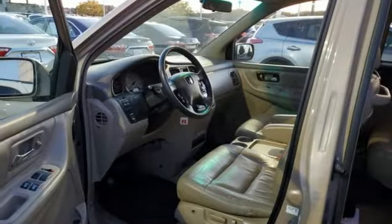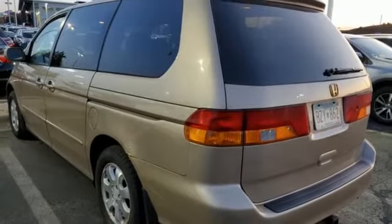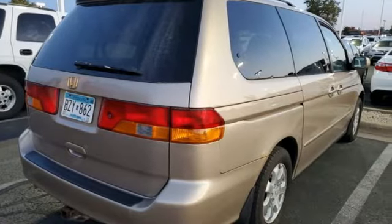Aluminum wheels, gas pressurized shocks, and automatic transmission. Honda's created some of the most admired vehicles on the planet. Stop in for a test drive and make it yours today.